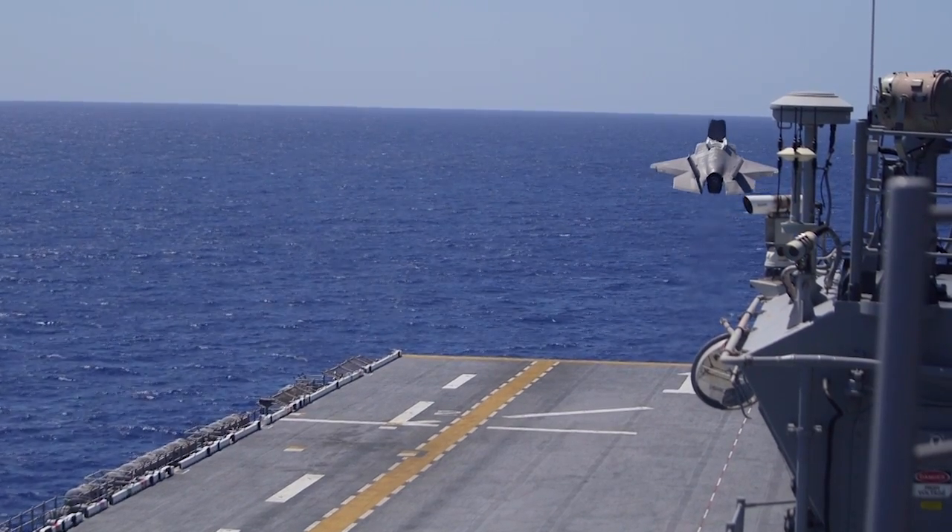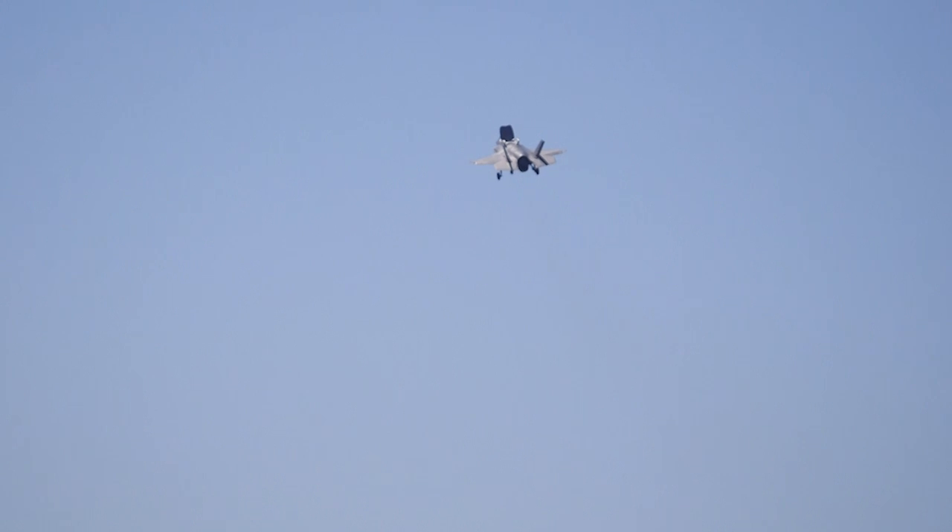Pilots can also transmit what they're seeing to other F-35 pilots. This airplane is far and away above anything that's out there. When you put together the stealth with the situational awareness, with it being connected to all the other airplanes and the information sharing, this airplane is going to be pretty darn hard to beat.